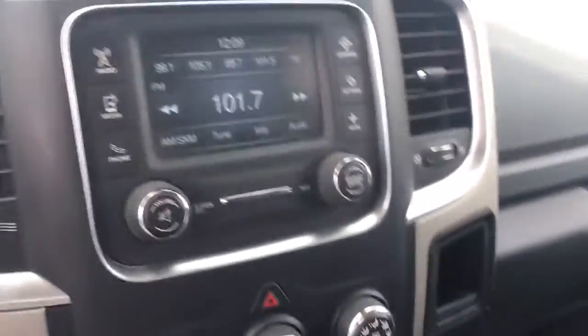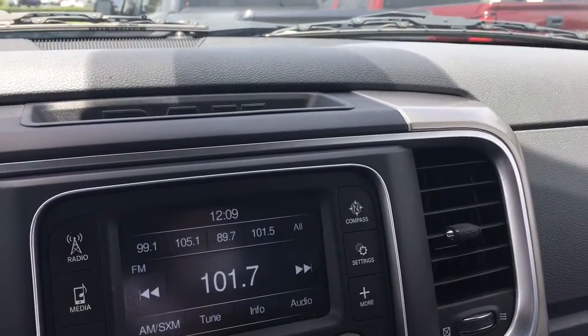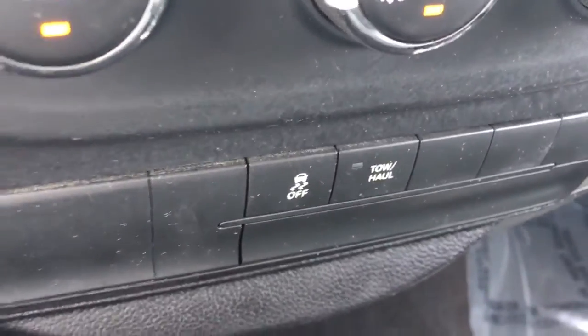Get inside here — we got AM and FM and SXM, tow haul mode if you want to pull a trailer or anything, and a USB and auxiliary port.